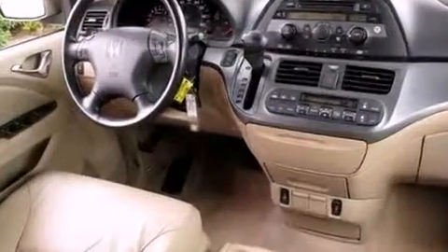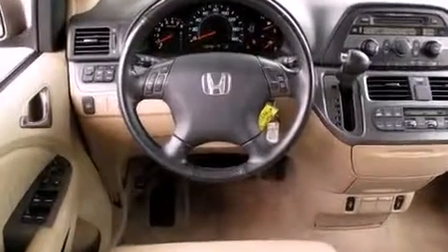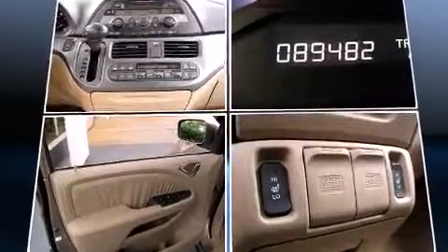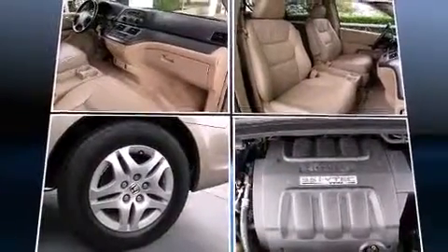Honda ensures the safety and security of its passengers with equipment such as dual front impact airbags with occupant sensing airbag, brake assist, a security system, and four-wheel disc brakes with ABS.